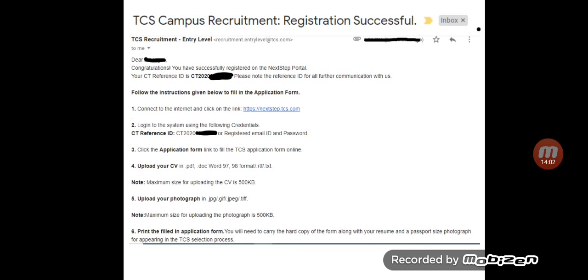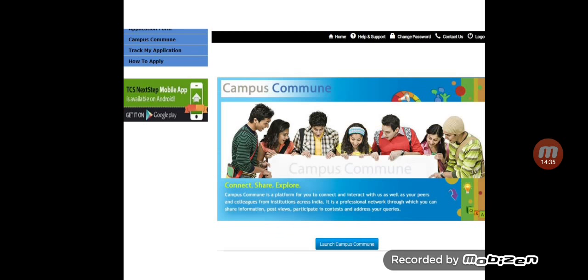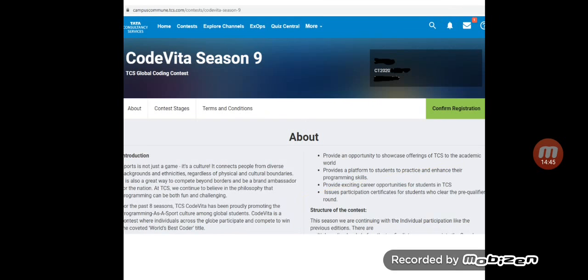Regarding the confirmation mail: it says 'Dear Student, congratulations, you have successfully registered on TCS Next Step Portal. Your CT reference ID is [number] — please note this reference ID for all future communications.' The mail also includes instructions about the application form. Note that the application form is different from the registration form we just completed. The application form button is visible on the portal, but it is only required for 2021 pass-out students. Remaining students do not need to fill the application form right now.